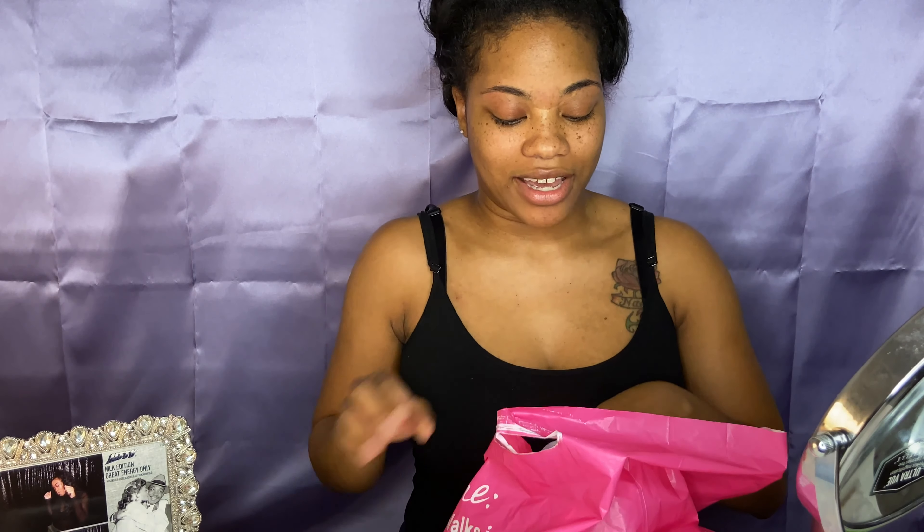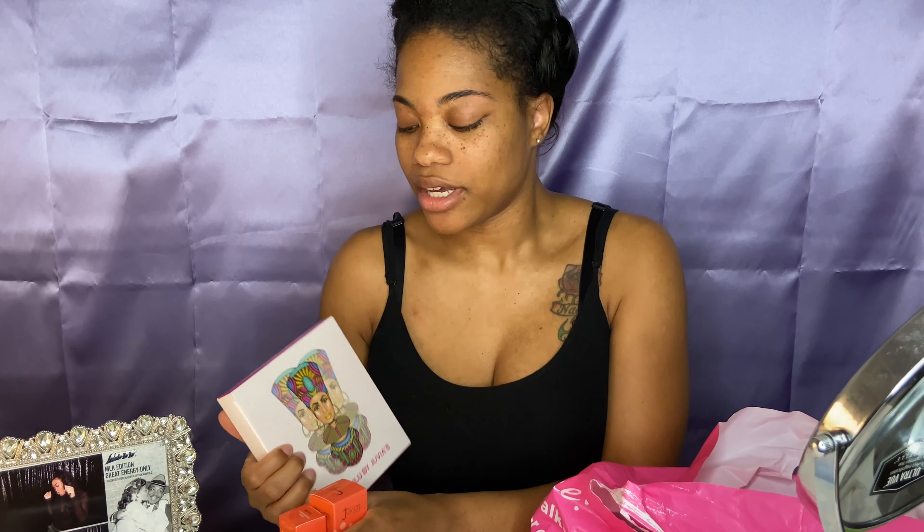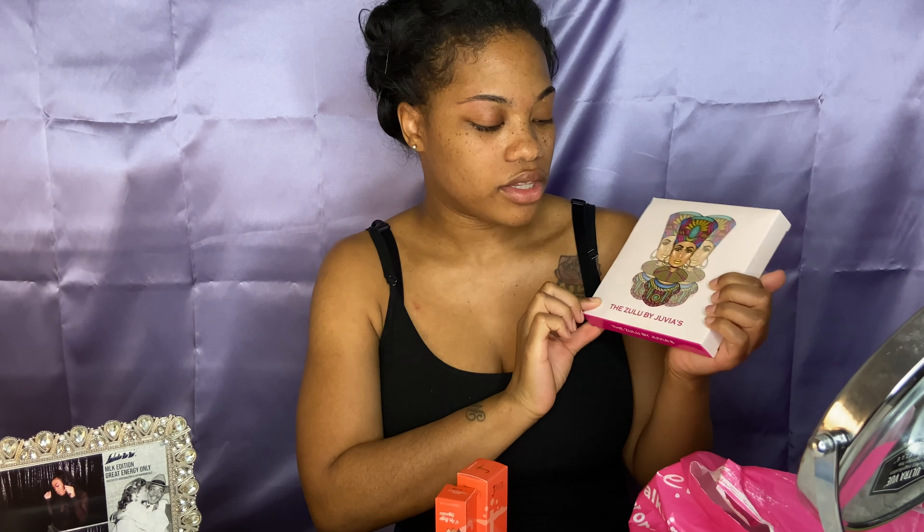I'm making a mess already! So Ulta had a great sale the other day — buy two get one free. I honestly still don't understand how it worked, because when I went they just took off half the price of each product. I really don't feel like that was a deal, but whatever.